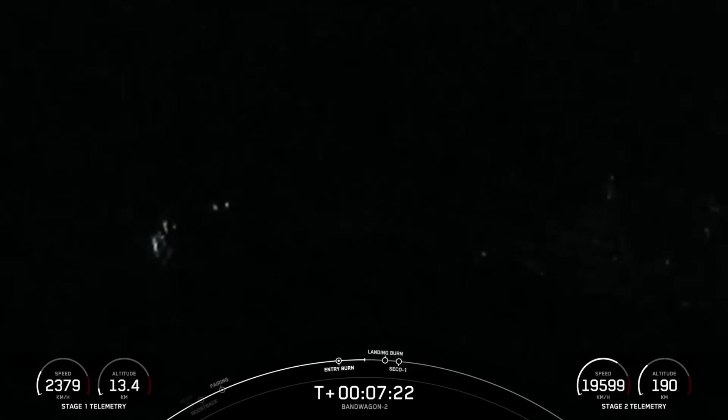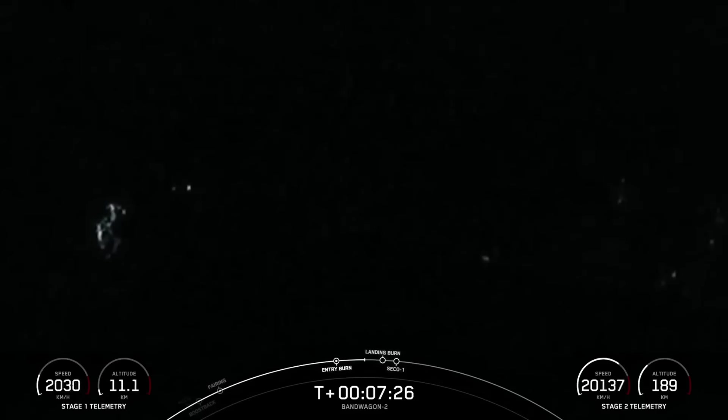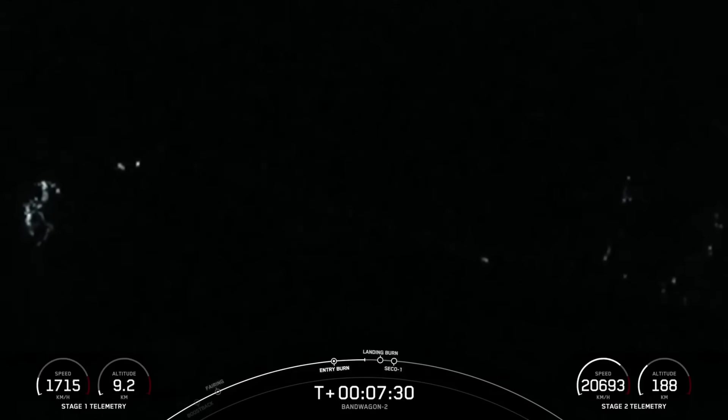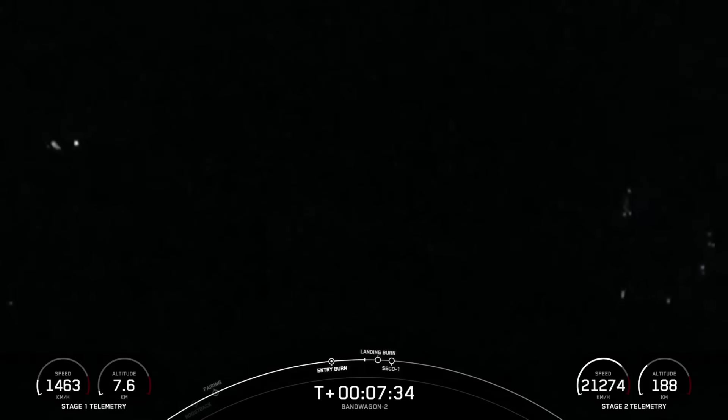Fun fact: today's launch is the first launch of winter here in the Northern Hemisphere, as the winter solstice was just about two hours ago at 1:21 a.m. Pacific time. Stage 1 FTS is safe. Confirmation there that we're safe.